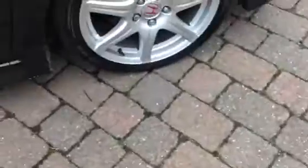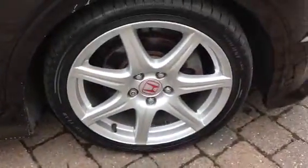The brakes on the front look quite new. There are no lips on the discs and the pads have got plenty of meat on them. Same with the backs really.